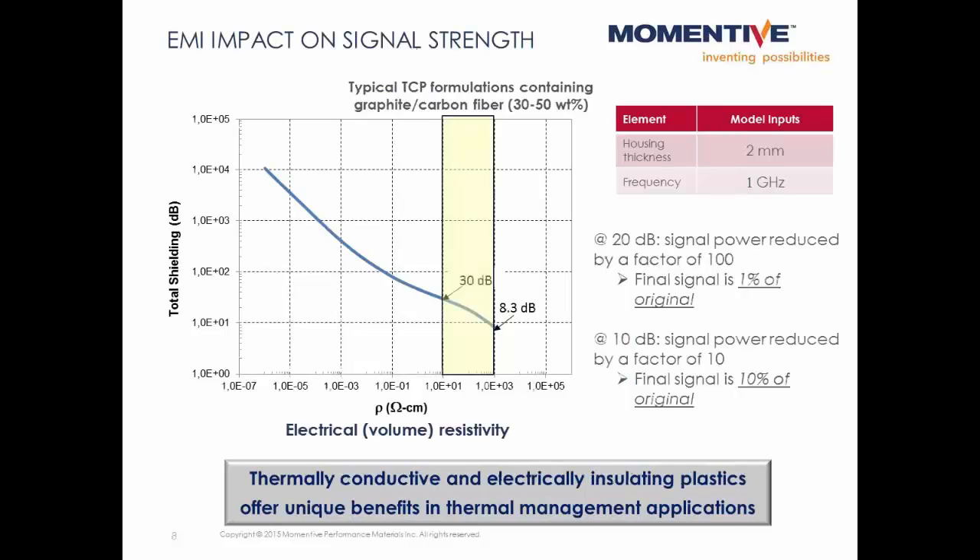Wireless devices communicate via electromagnetic waves, and electrically conductive materials could interfere with these waves, shielding communications to and from devices. Typical thermally conductive plastic formulations in the thermal conductivity ranges used in the previous set top box example would contain around 30 to 50 weight percent of graphite or carbon fiber, and would have an electrical resistivity in the range of 10 to the 1 to 10 to the 3 ohm centimeters. At a frequency of 1 gigahertz and a thickness of 2 millimeters, these plastics provide 8 to 30 decibels of shielding. To put that into perspective, at 10 decibels of shielding the final signal strength is only one-tenth of the original, and at 20 decibels the final signal is only one-hundredth of the original. So you can see how electrically conductive materials could be disadvantageous in some electronics applications.